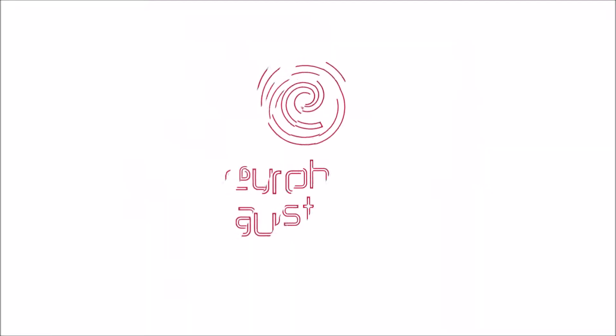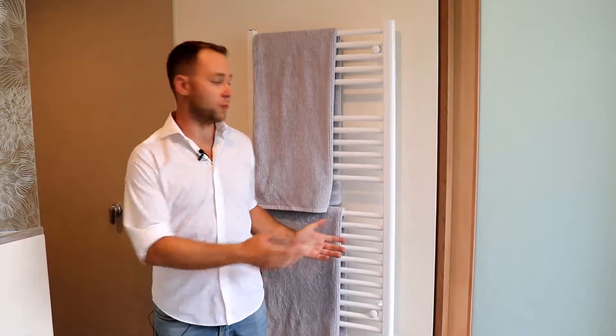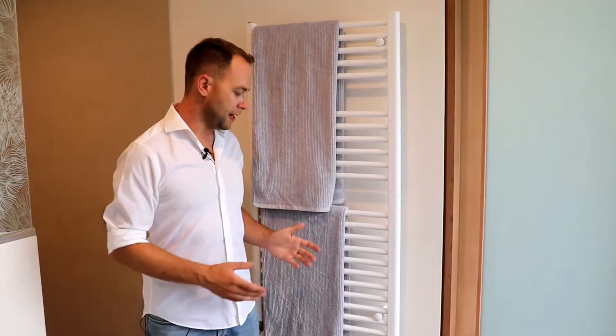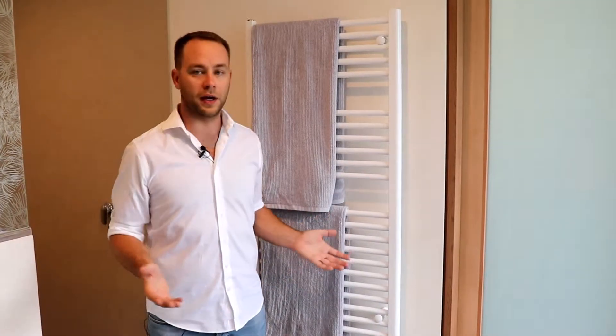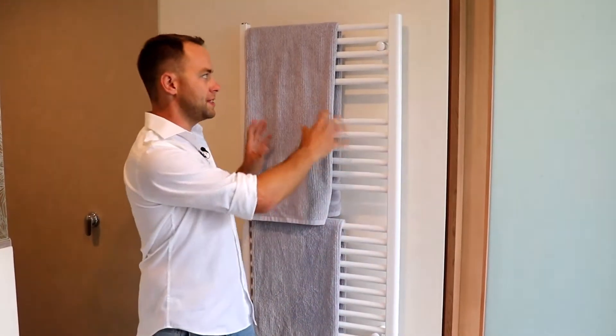Hey, it's Phil from Euroheat. A customer asked us recently whether we could integrate tower rails into their hydronic floor heating system, and of course we said yes. We're actually at a different job here where we have previously installed tower rails. These are DeLonghi tower rails made in Italy, and they work like a traditional radiator where hot water comes in, heats up the tower rail, and not only dries your towels but heats the bathroom as well.